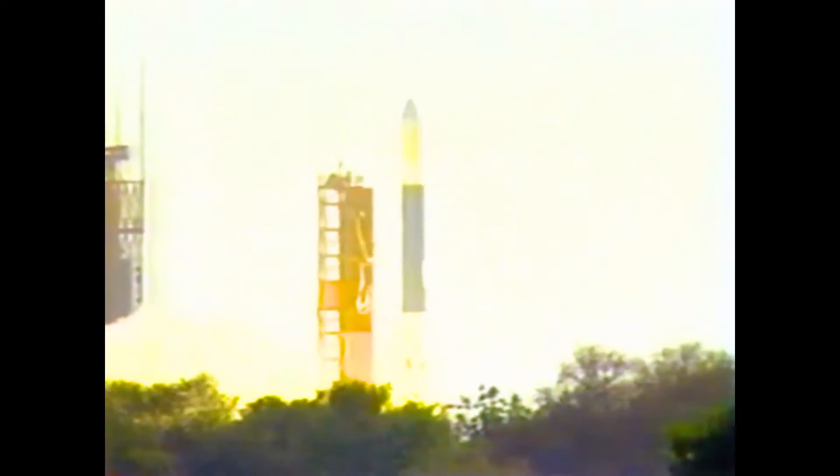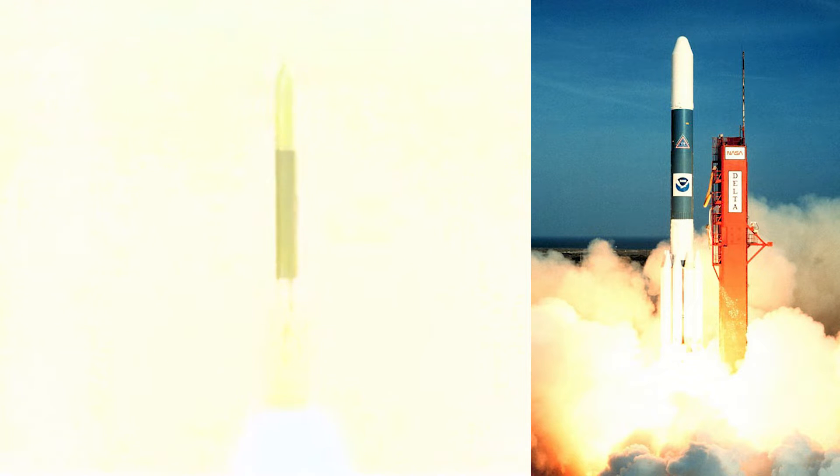GOES-G was intended to replace the older GOES-5 and provide continuous vertical profiles of atmospheric temperature and moisture. The launch occurred on May 3, 1986, at 2218 GMT aboard a Delta 3000 rocket. It was the first NASA launch following the Challenger disaster.